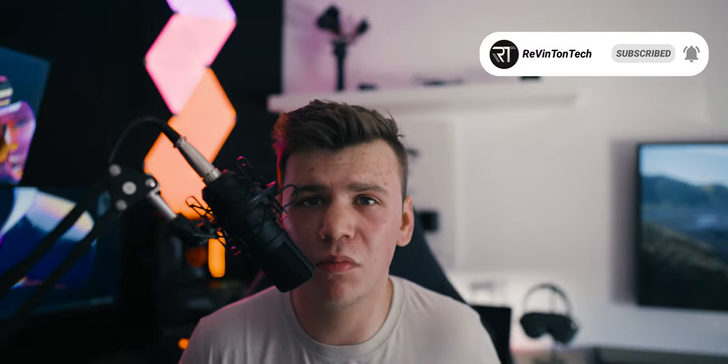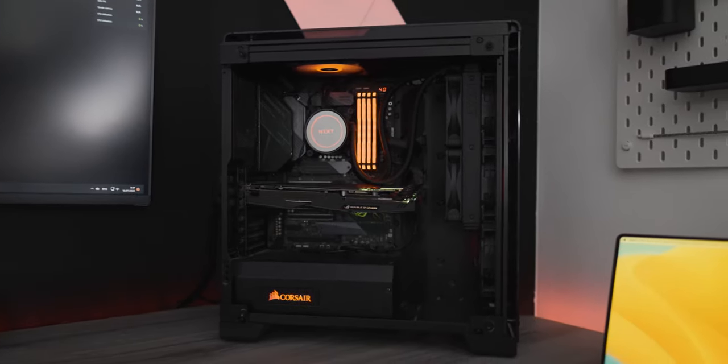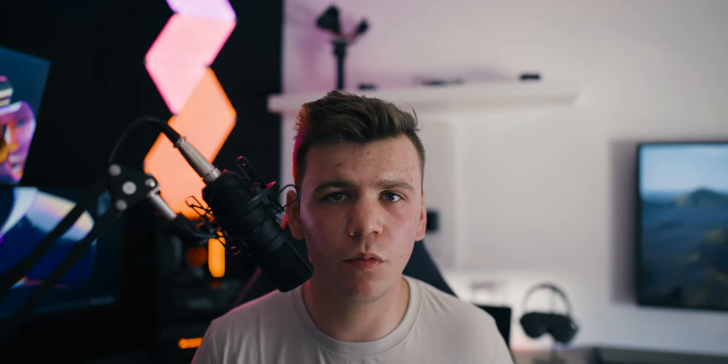Now we're going to the gaming side of my room. Honestly, I don't game as much as before — maybe once a month or once every two months — so I'm really thinking about selling this PC. I'll go over the specs quickly. The case is the Corsair Carbide 570X RGB — a glass case. The motherboard is the Asus Maximus VI Hero. The processor is the Intel Core i9 9900K — really fast for gaming. The CPU cooler is the NZXT Kraken X53.